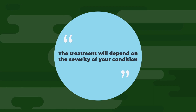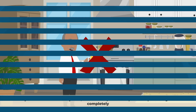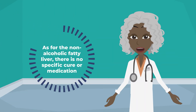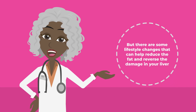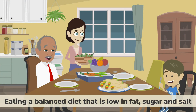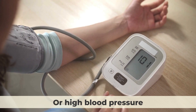The treatment will depend on the severity of your condition. If you have alcoholic fatty liver, the most important step is to stop drinking alcohol completely, which can reverse the damage to your liver and prevent further complications. As for non-alcoholic fatty liver, there is no specific cure or medication, but there are some lifestyle changes that can help reduce the fat and reverse the damage in your liver. These changes usually include losing weight, eating a balanced diet that is low in fat, sugar, and salt, exercising regularly, and controlling other medical conditions you may have like diabetes, high cholesterol, or high blood pressure.